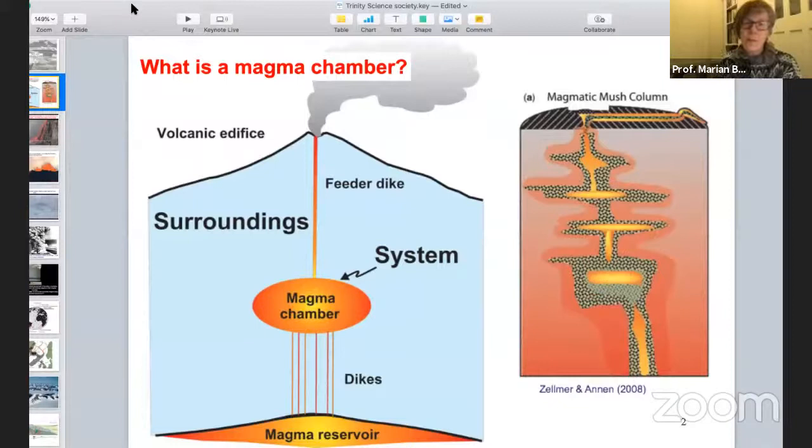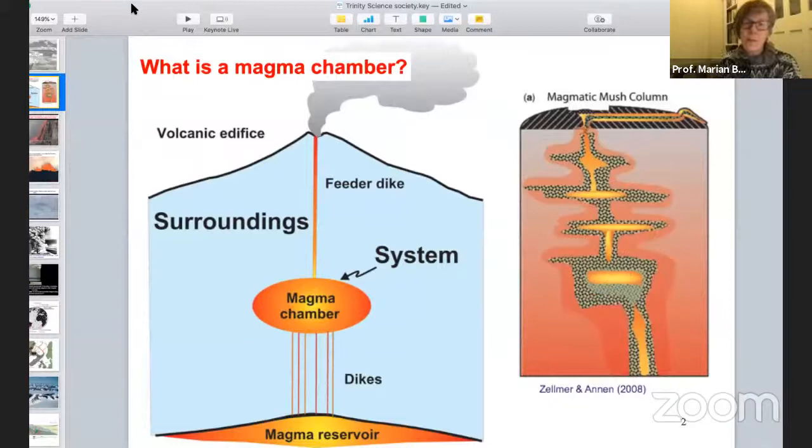I'm going to be talking about magma chambers. A magma chamber is a body of magma that's stalled in the crust — it's supposed to get up and erupt at the surface, but sometimes the driving force pushing it up, mostly gravitational with gas bubbles, isn't enough to get it all the way up, so it just sits in the crust. The surrounding rock is cold, so the magma chamber is cooling from all sides, which drives crystallization.